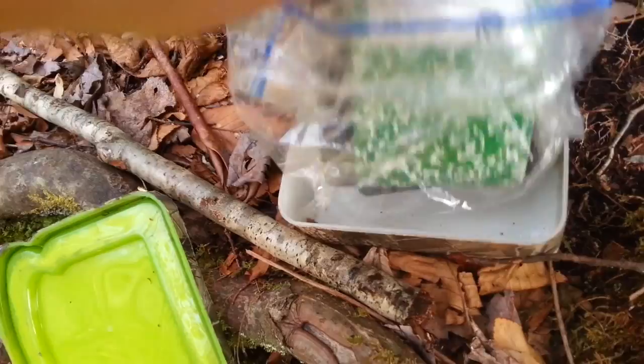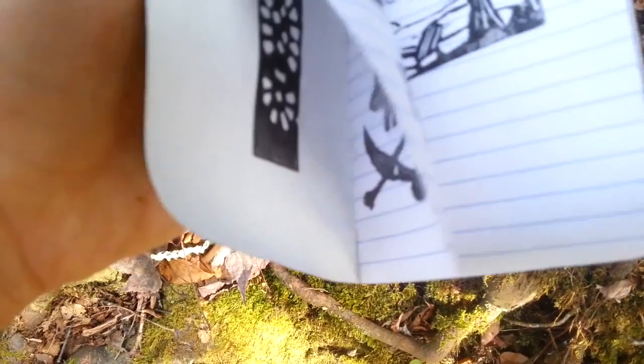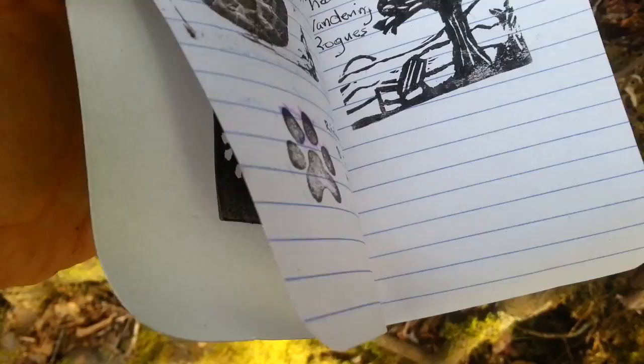They've got like a little ink pad, I think. The pirate. Wow, look. This is from the 13s, like years of the 13s. The wandering rogues. No one's put anything in it this year. Oh, my gosh. Can we put something in it? We don't have the material to do that now.